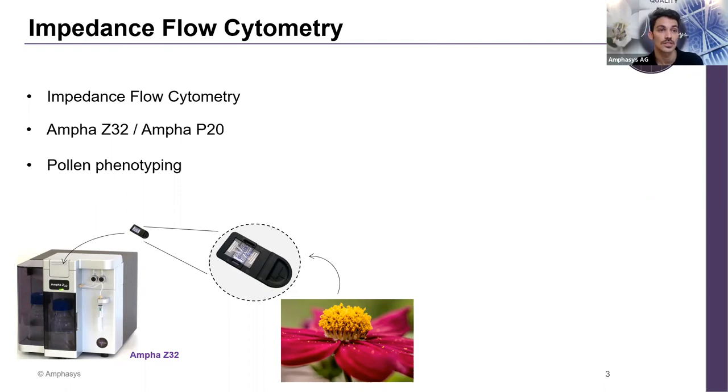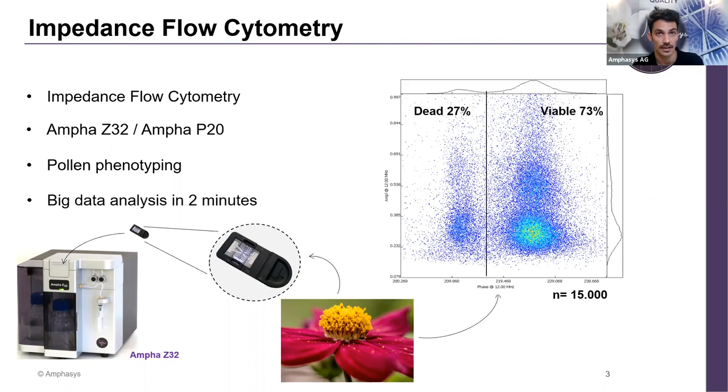Now let me show you how the data looks. This is what we call the scatter plot. On the x-axis we have the phase, and on the y-axis the amplitude. Based on these two axes, we can see how viable pollen looks. Each point in the scatter plot is a pollen grain — everything on the right side is viable pollen and on the left side is non-viable pollen. In this tomato genotype, 73% of the total pollen was viable, assessed from about 15,000 cells.